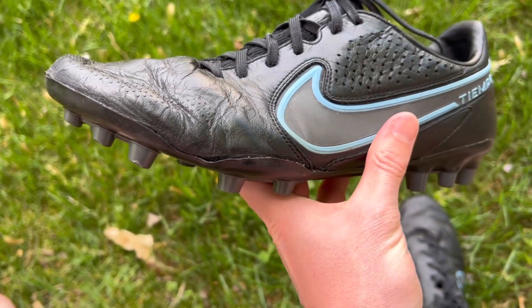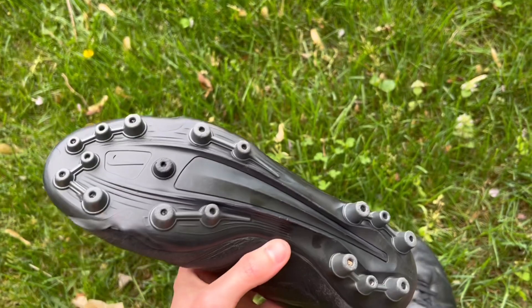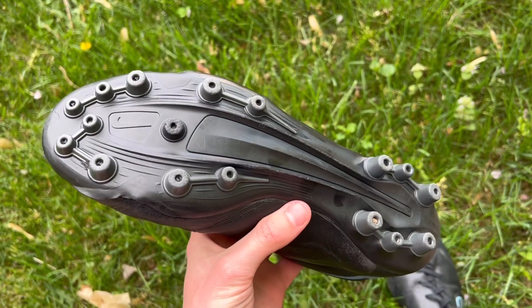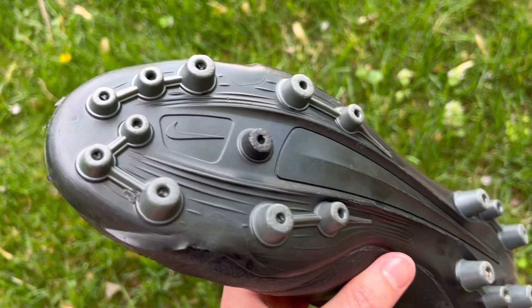Looking at the base of the boot on the sole plate, you have three options to choose from in Nike's lineup: an FG sole plate, an AG sole plate, and finally a soft ground or SG sole plate. The sole plate I have on these Tiempo Legend 9 Pros is the AG variation for artificial grass, and it's really well designed. I think Nike makes one of the best AG sole plates — there are 17 conical studs here which provide great traction on any artificial pitch. The FG sole plate is overall pretty similar, but there are fewer overall studs, and in the heel there are some bladed studs for more traction on firm ground surfaces.